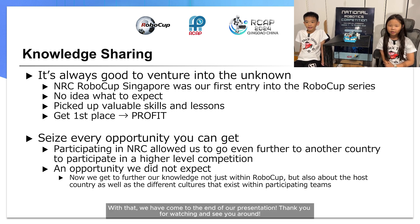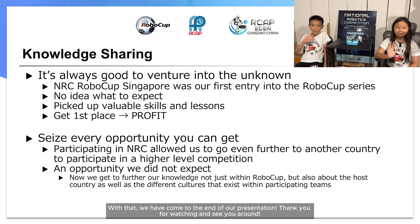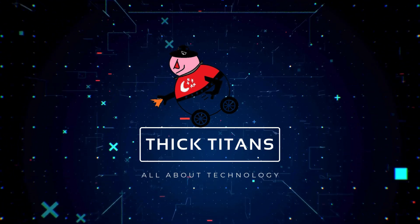With that, we have come to the end of our presentation. Thank you for watching and see you around. Bye!